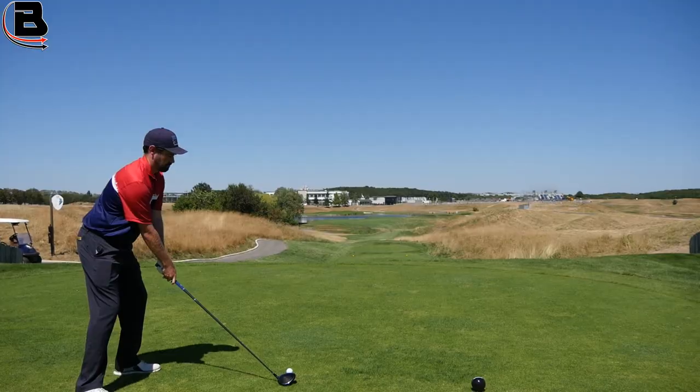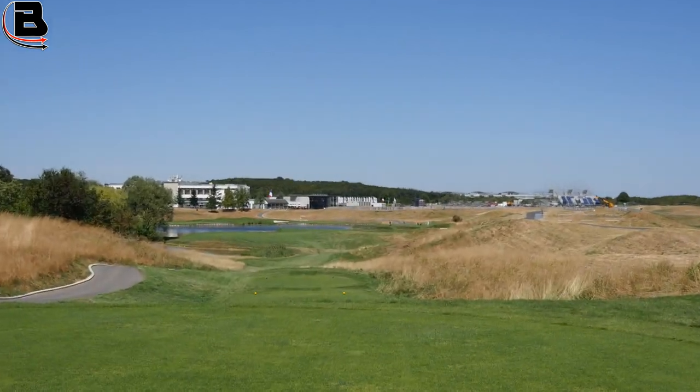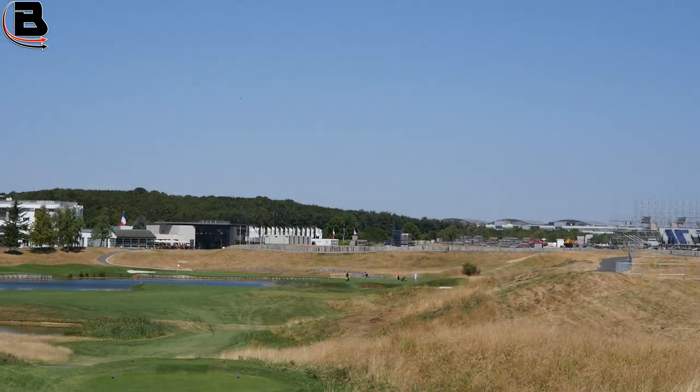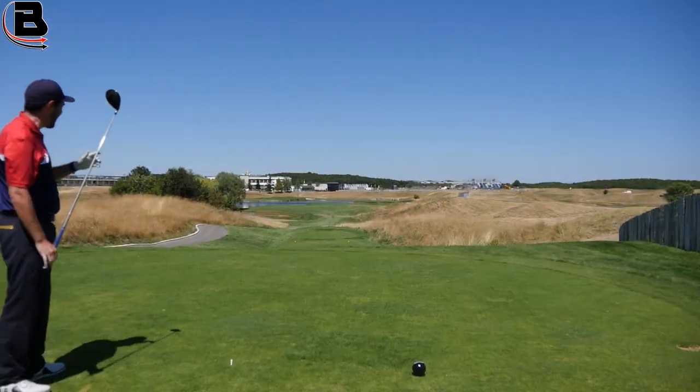18 is a fantastic signature hole, and under Ryder Cup pressure, my hope — especially in the singles — is that quite a few matches get to the 18th. The reason being it's a hard one to protect the lead. I would like to see the best players in the world going in there with either a level match or 1-up and see what they do.